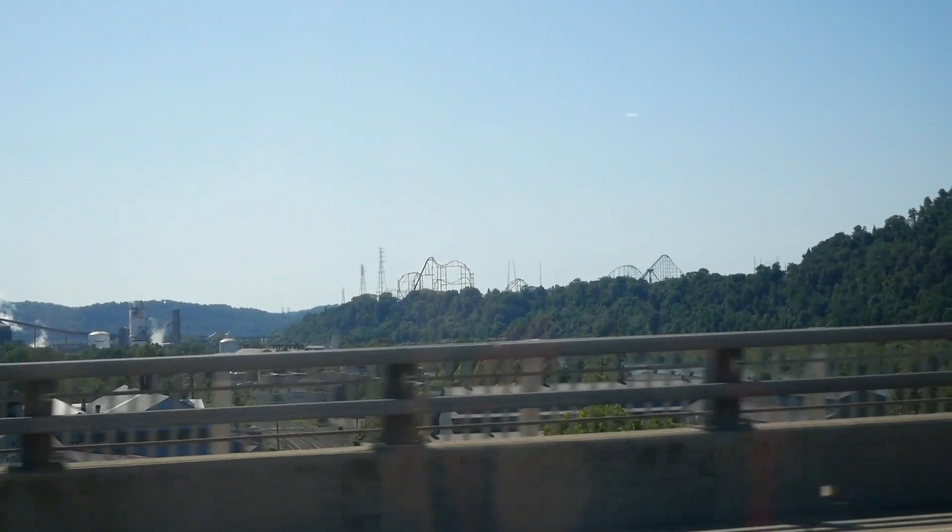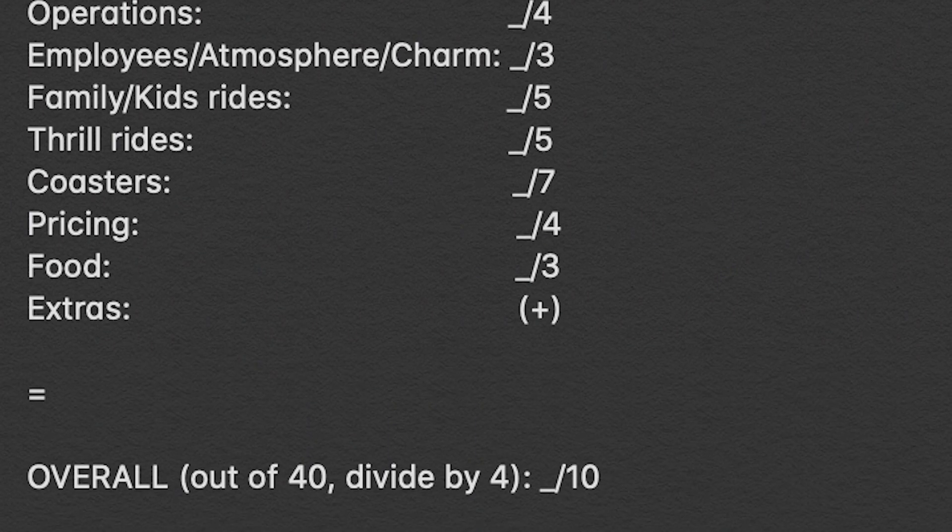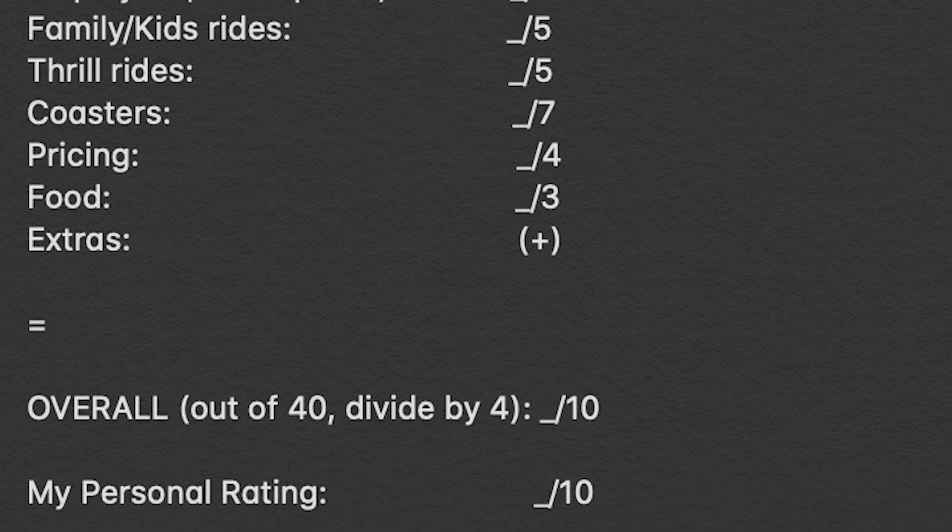Just to refresh you guys on how I do amusement park reviews: I have a bunch of different categories, the total points you can get is 40, and at the end I'll divide by 4 to get the score out of 10. That's me trying to be as objective as possible in terms of a well-rounded park, and then I'll also give my personal score of how much I like the park at the end of the video.